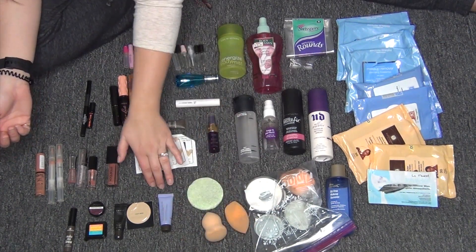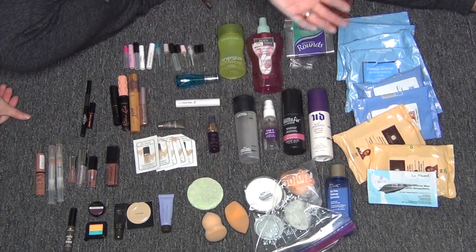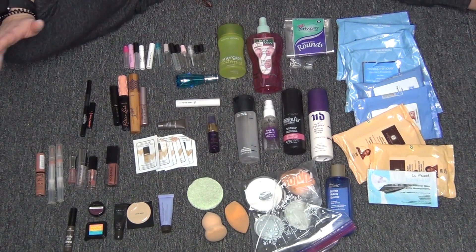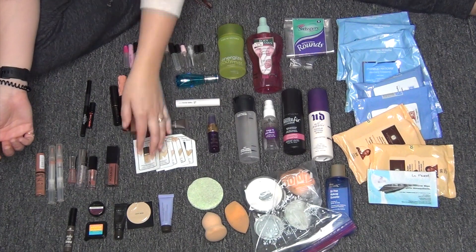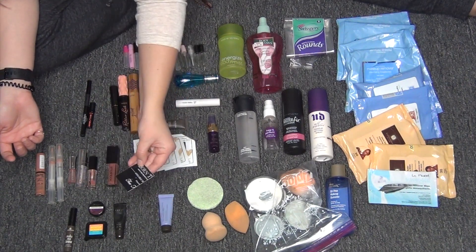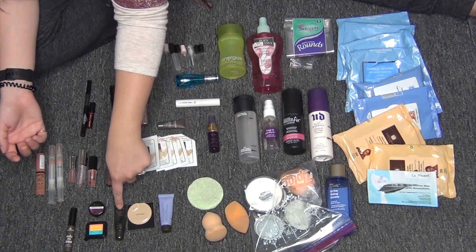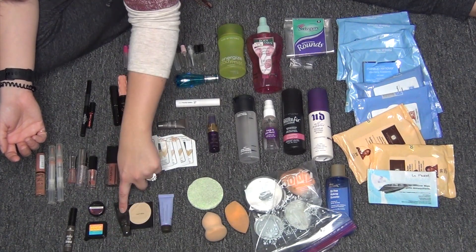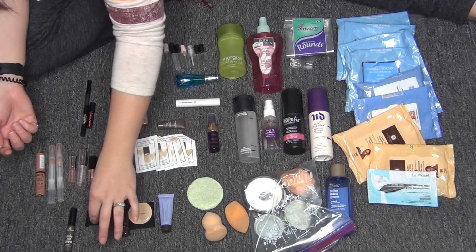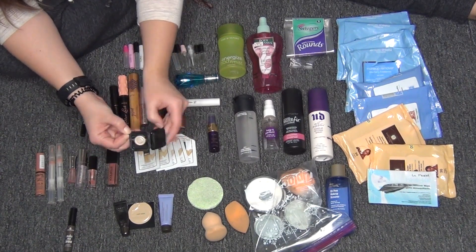Moving down here, I have the Becca First Light Priming Filter — the only primer I have in here, which is super surprising to me because I thought I had used up more. Then I have two eye primers: a light beige one from Too Faced and a Lorac Behind the Scenes eye primer that comes with a palette. I wouldn't necessarily repurchase either one of these. Then I have the little mini size of the Elizabeth Mott What Up Beaches, which I got from an Ipsy bag.